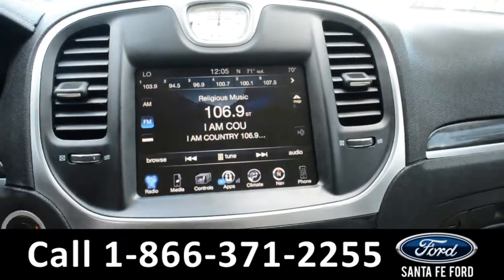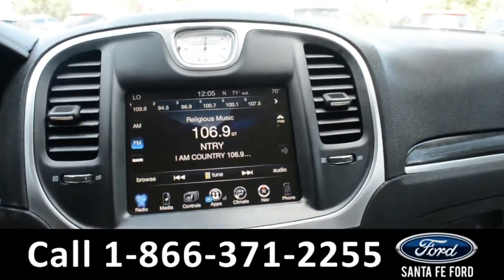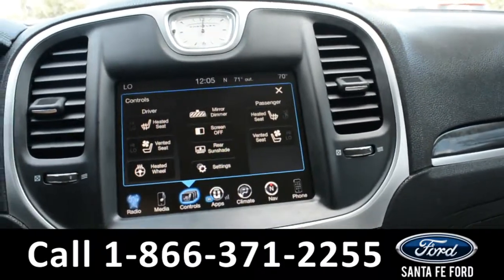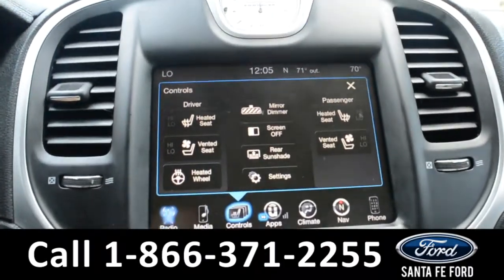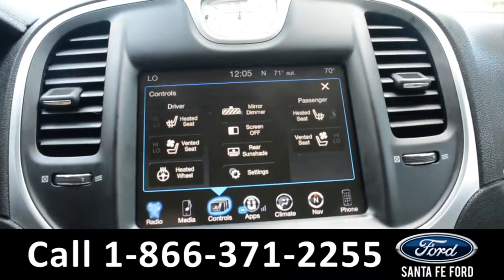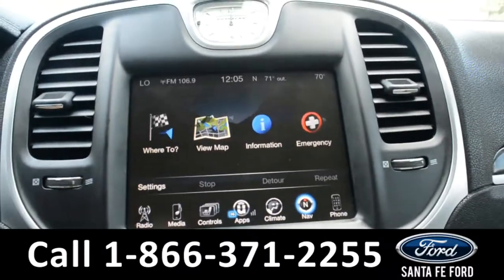On the LCD touchscreen media center, there's AM, FM, and Sirius XM radio. Along with climate controls for both the driver and passenger side, there are heated seats and AC seats, a heated steering wheel, and GPS navigation.